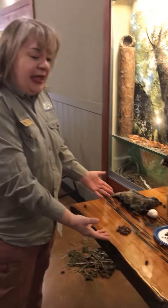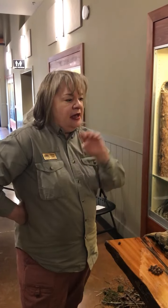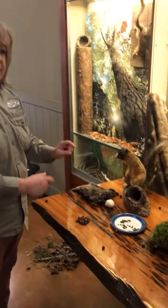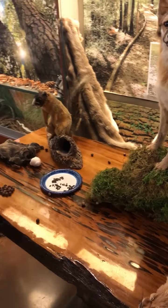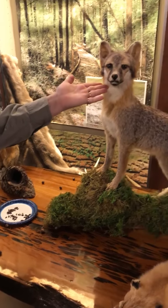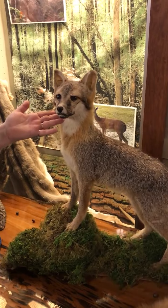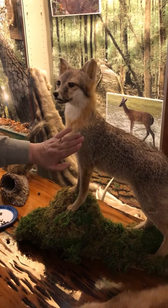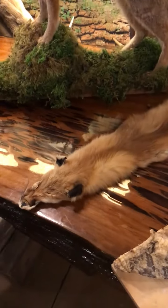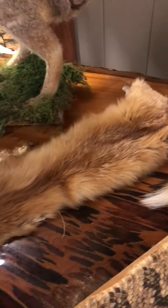Now let's think about what likes to eat squirrels, because nature makes everything work together. Nature gives them nuts, berries, and fresh fruit growing on trees — but look who likes to eat squirrels. This is a meat eater; he likes to eat meat, and squirrels' bodies are made of meat. This is a gray fox. Here is a red fox. And we also have bobcats that love to eat squirrels.